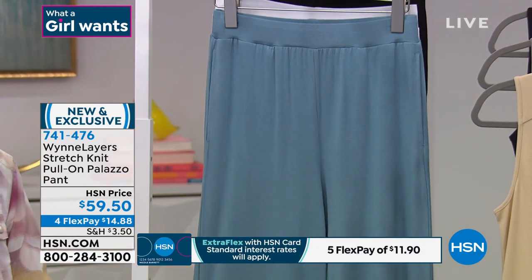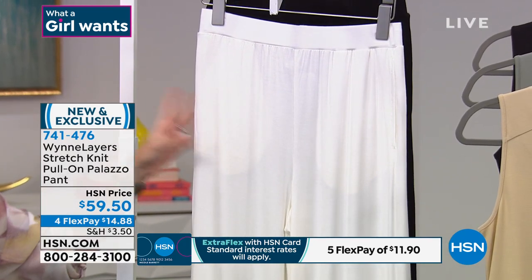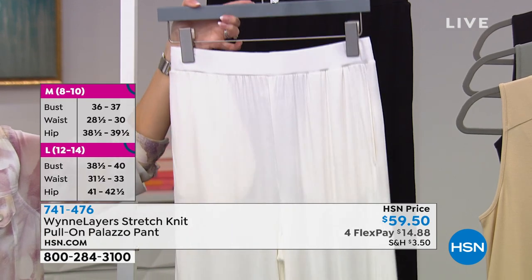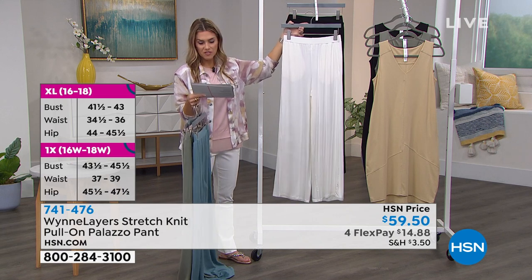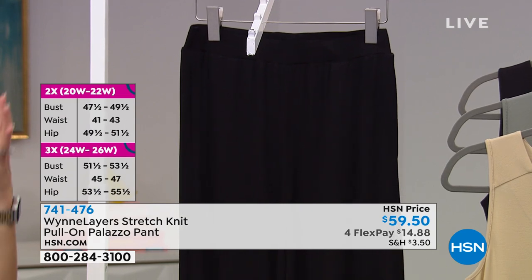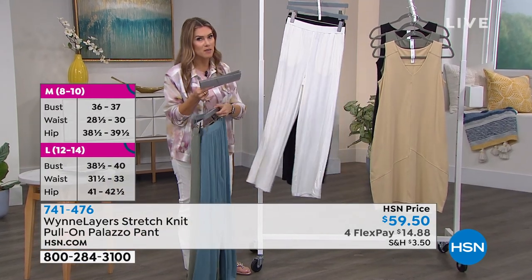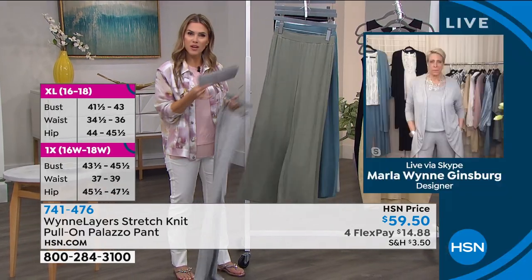We also have it in Sea Blue — going back to the tank we saw earlier — and Cloud. For those new to Marla's collection, you'll hear a lot of the same colorways because that's exactly how she layers them. We have 130 left in Cloud, extra small through 3X. The inseam is 30 inches. For tall customers it hits about ankle length; for average height, right at the ankle; and for petites, you may need to get it hemmed.